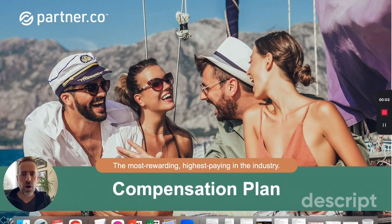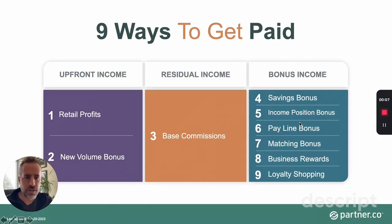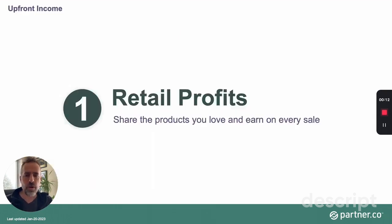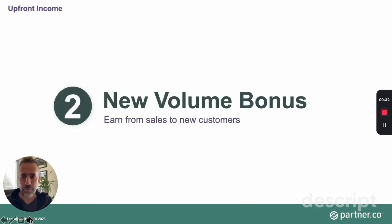We're going to talk about the Partner Co compensation plan. There are actually nine ways that you get paid, and I'm going to go through each one very rapidly. The first one is retail profits — this is pretty simple because it's based on how much you pay for your product and how much the customer pays. If the retail price is $100 and you pay $70, you make the difference: $30. That's retail profits.